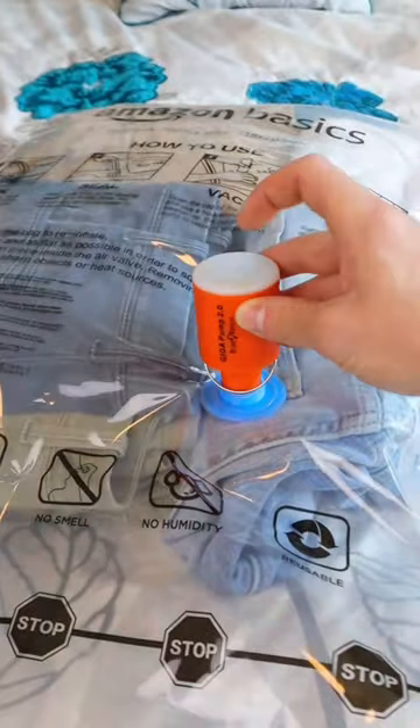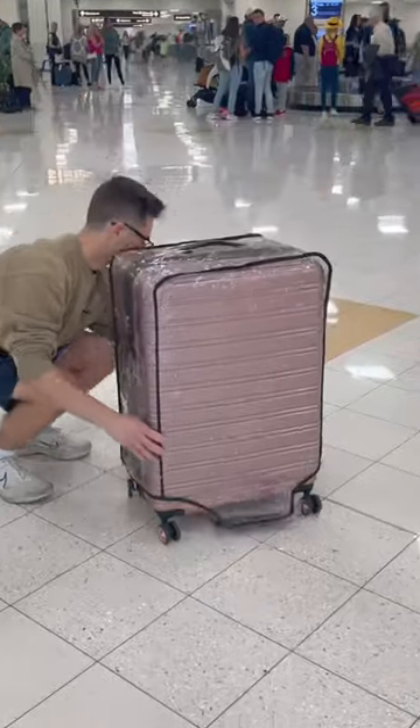This little pump fits onto storage bags and lets you compress clothing to a fraction of its size. This transparent cover prevents scratches and helps you easily find your luggage.